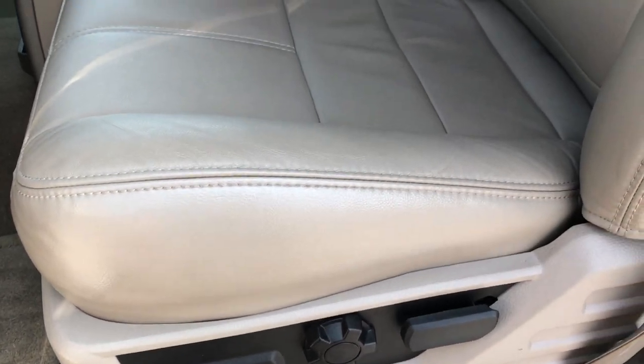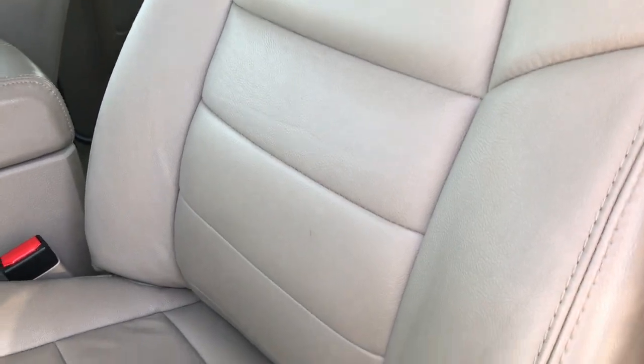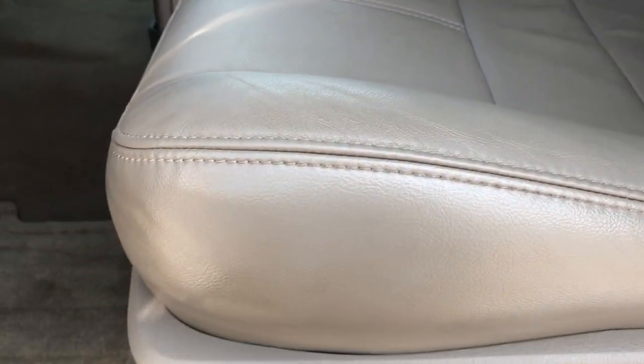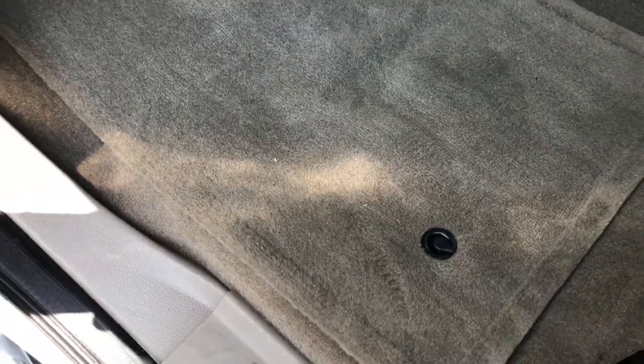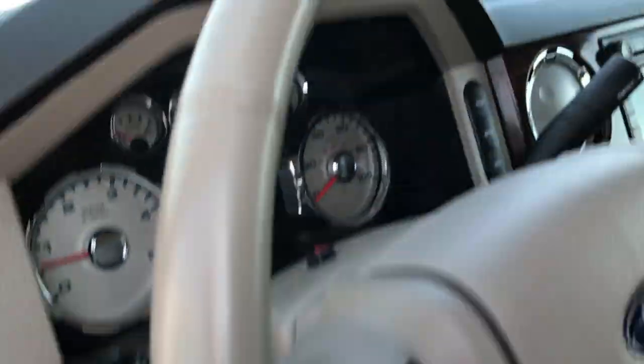The Lariat package gives you the gray leather interior. There are no rips or tears on these seats. Both seats are heated and power-adjustable — just absolutely perfect condition. The carpeting is very clean and it has factory floor mats throughout.